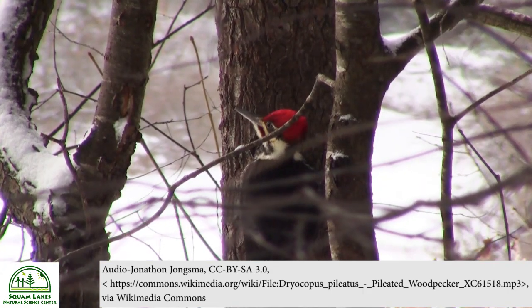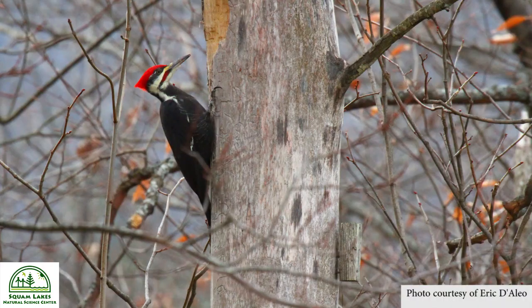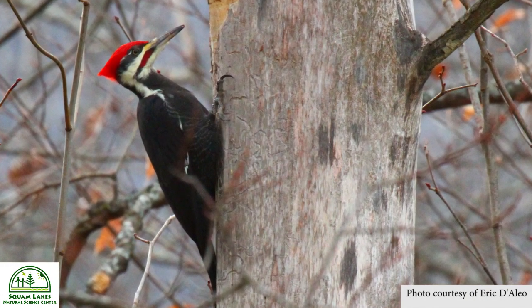Did you hear that? That's the sound of the Pileated Woodpecker. The Pileated Woodpecker is known by its Latin name Dryocopus pileatus, which basically means capped or crested tree chop. With its distinctive red crest, large crow-sized body, and a 28-inch wingspan, they're one of the most iconic birds in the North American forests.